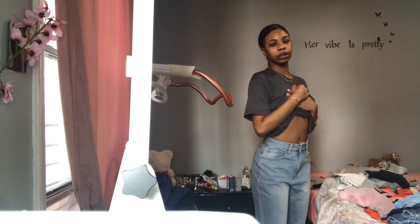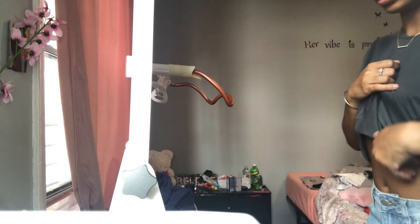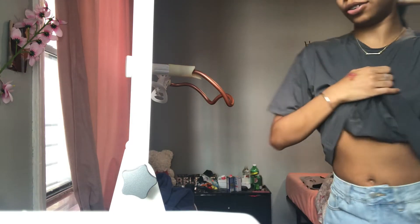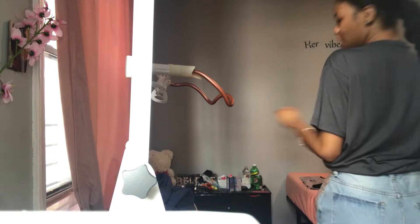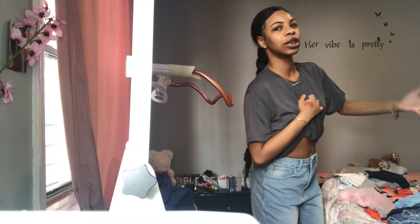So I got these jeans. They're not making me feel any type of anything at all. But they're giving, like, a Soho vibe — for those of you who are from New York or just know about Soho. It's giving Soho.